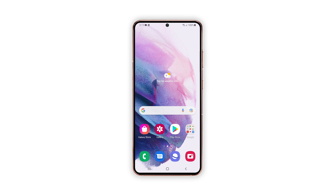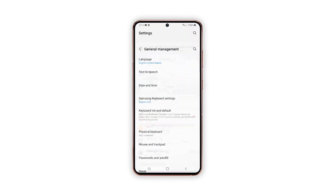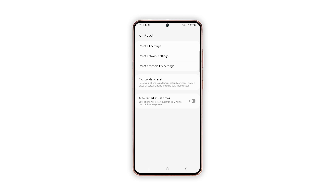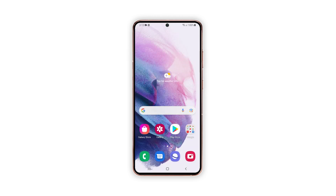When ready, follow these steps to reset your phone. Open the Settings app. Scroll down and tap General Management. Tap Reset to view all reset options. Tap Factory Data Reset. Scroll down and tap Reset. If prompted, enter your security lock. Tap Delete All. Enter your password and tap Done to proceed with the reset. After the reset, set up your phone as a new device. Your phone should already have a fast and stable internet connection.